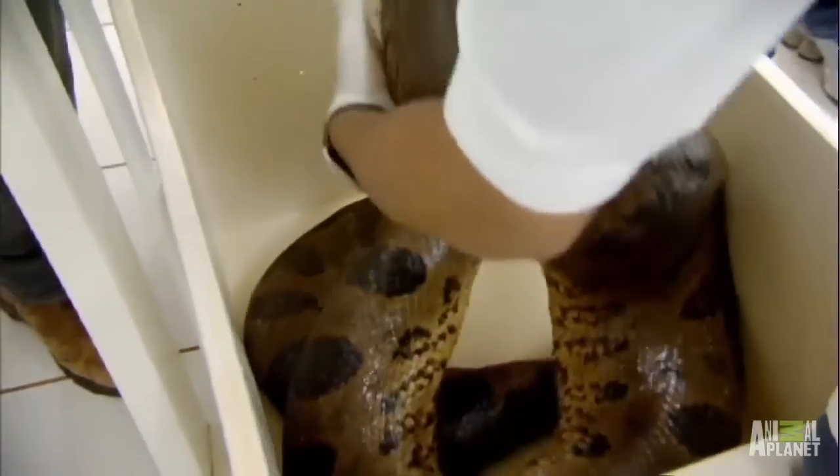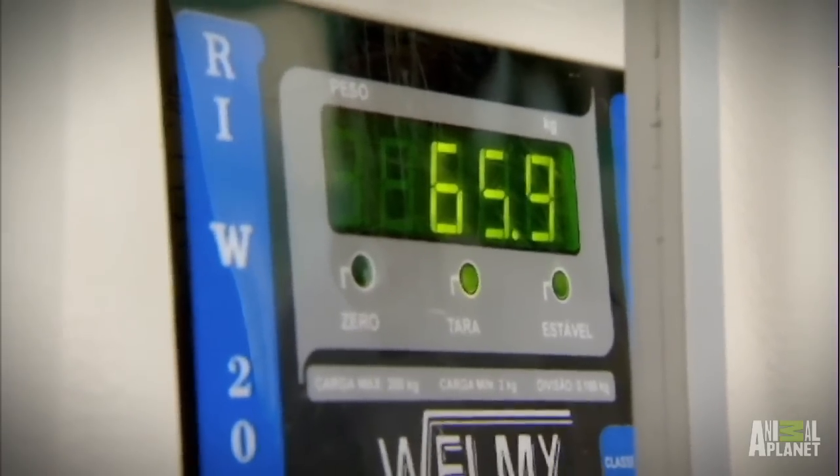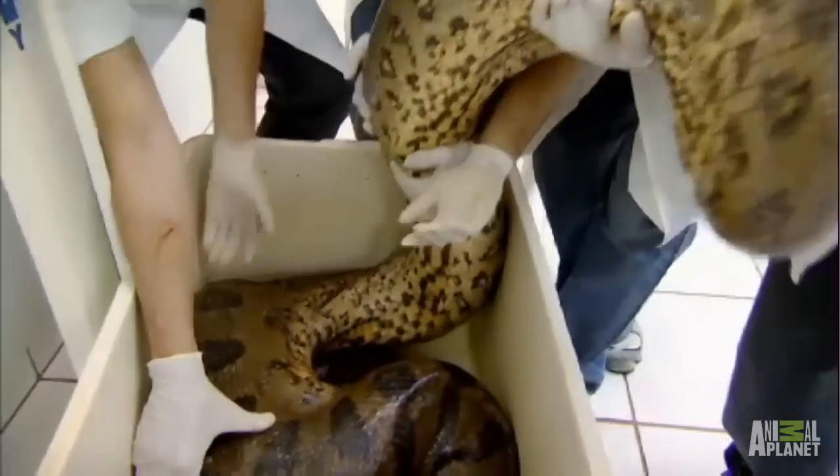The weight is 66 kilos — that's about the weight of an adult female human being. That's a very big snake.